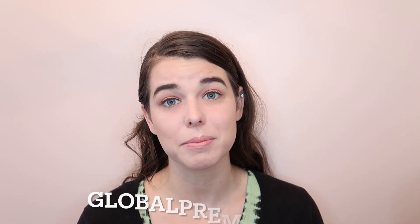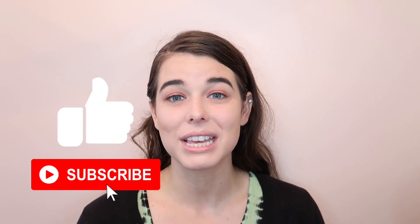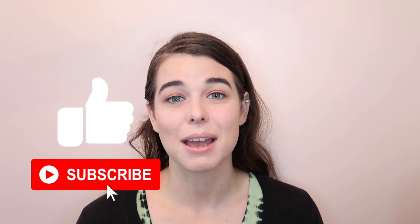If you want to learn more about how our programs can help aspiring medical professionals, head over to globalpremeds.com to learn more. If you enjoyed this video please make sure you give it a like and subscribe so you don't miss out on our weekly content. You can check out some of our other videos and we will see you very soon.